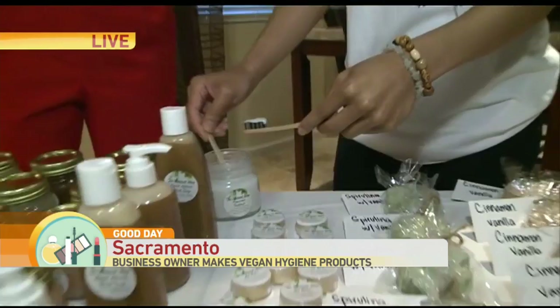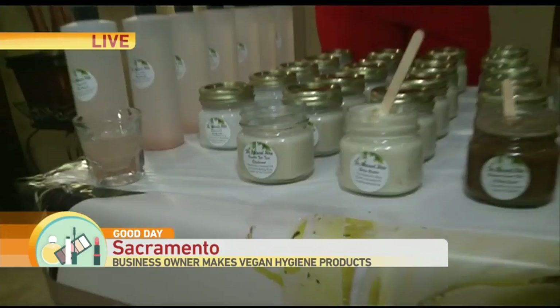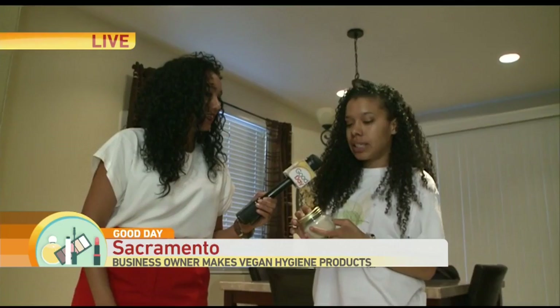Now if we scroll down the line here, this is actually a natural deodorant. Look at this. Now I'm going to try a little bit of this on my hand — not that my hand needs it. But this is made of what? This has shea butter, coconut oil, and a little bit of baking soda. And the baking soda is what actually kills the bacteria and any odors.